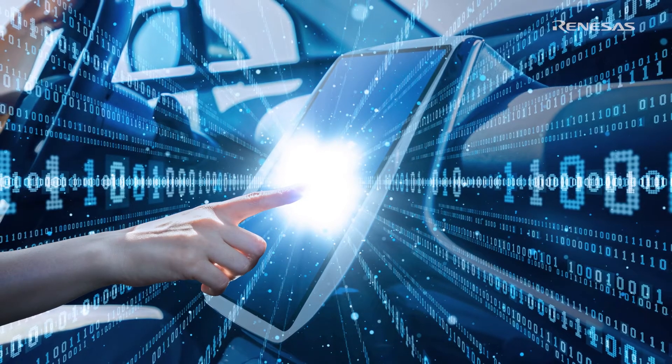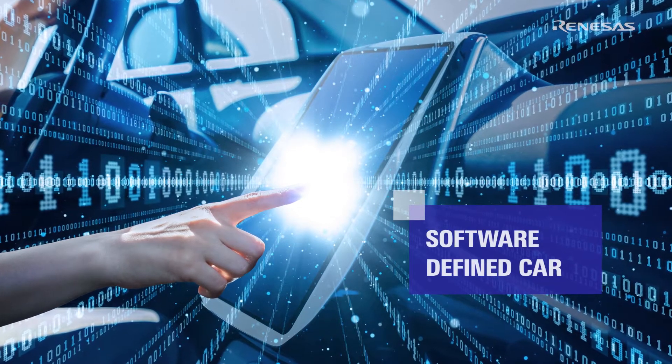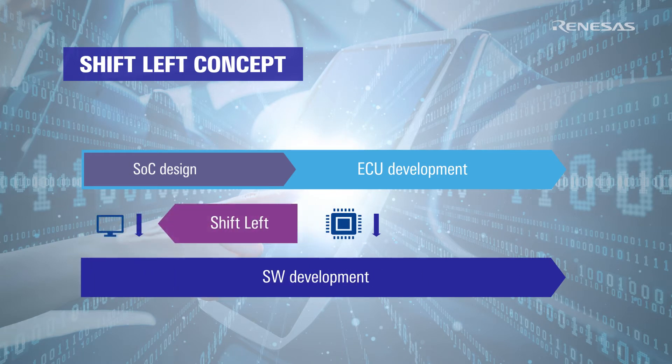This new Renesas solution innovates by providing a cutting-edge development environment, paving the way to the software-defined car. Thanks to a virtual platform and a shift-left concept, OEMs can start software development before silicon is available.